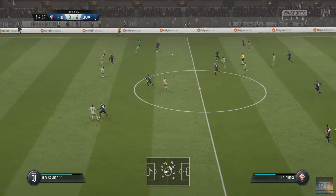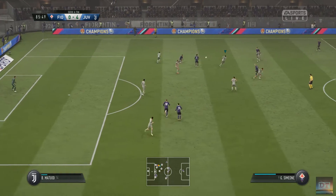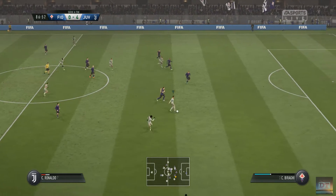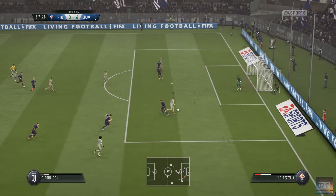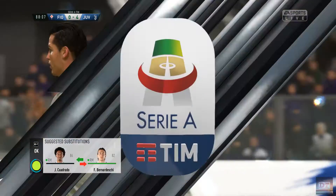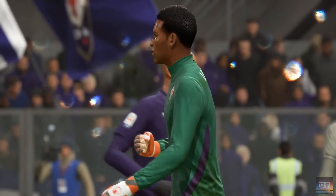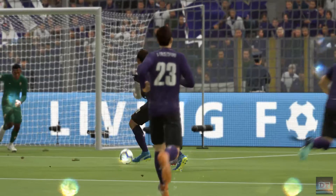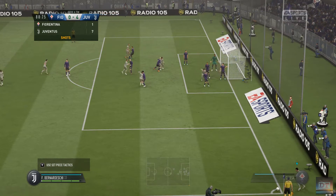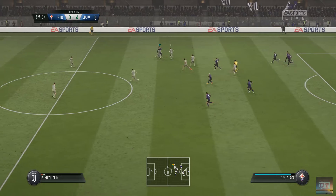Jordan Veretout gets his foot in there. Matuidi — looking at my watch, four minutes left. Probing pass, Ronaldo going forward. Wonderful reflexes to make the save from close range. So they're setting up for the corner. Here comes the corner — must score! That was a puff-out-your-cheeks moment. Phew, got away with it.